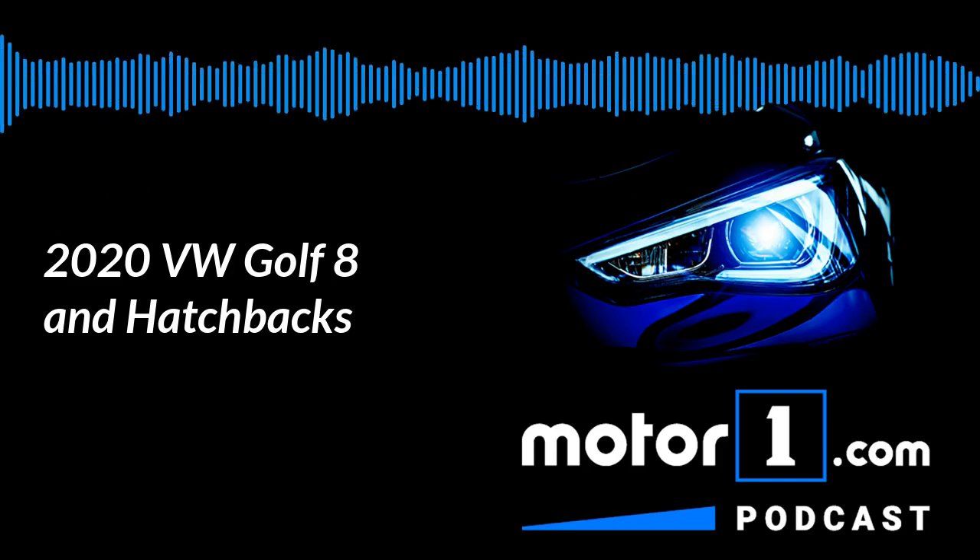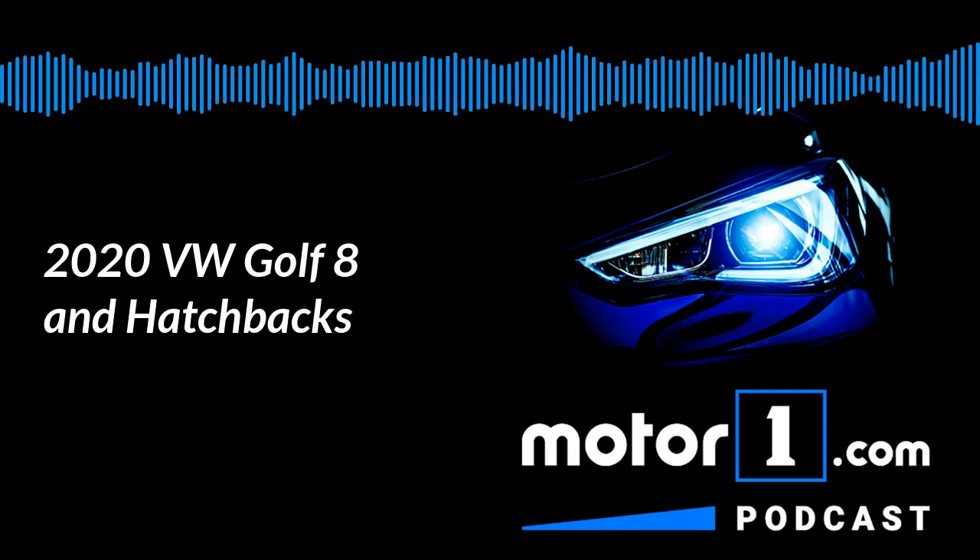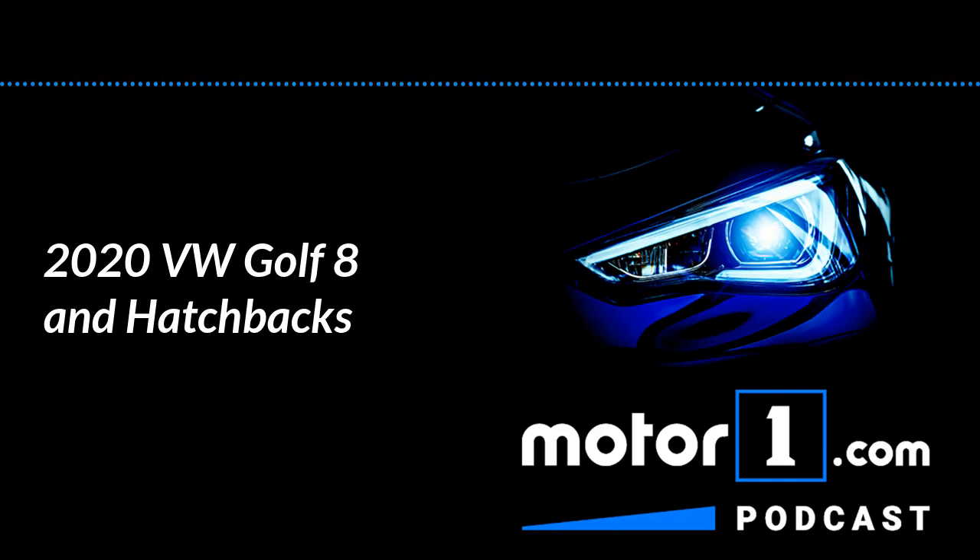Joining me is MotorOne.com writer Chris Bruce. And in the other chair is Senior Editor Greg Fink. Very good, thanks.